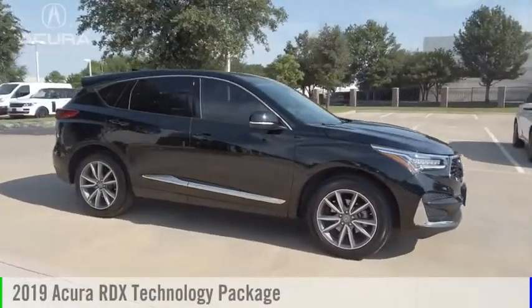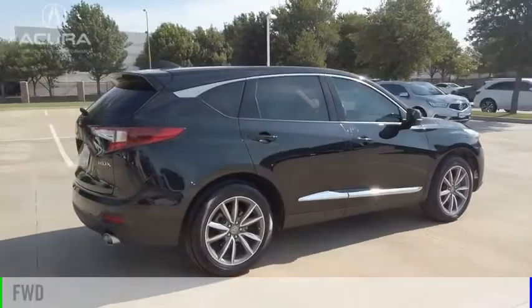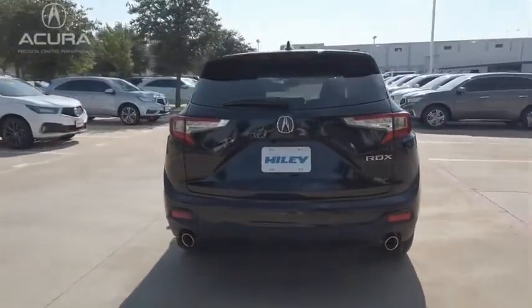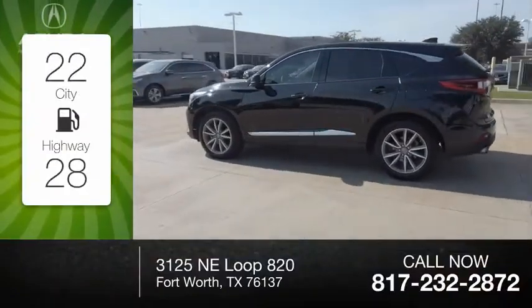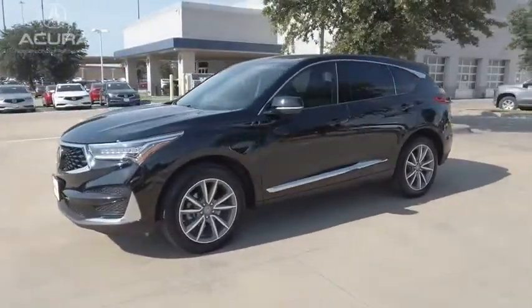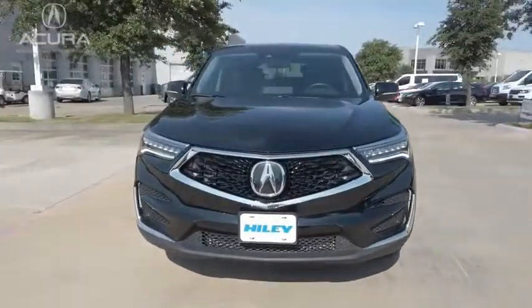Come test drive the 2019 RDX. This vehicle is powered by a front-wheel drive, four-cylinder, 2.0-liter engine. Great fuel efficiency saves you money by requiring fewer trips to the gas station. This vehicle has less than 15,000 miles. If you like it online, you'll love it in your driveway. Take it for a spin today.